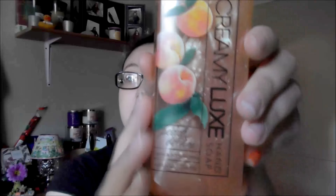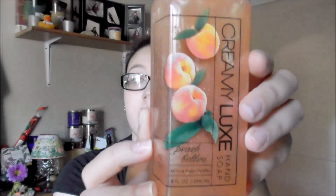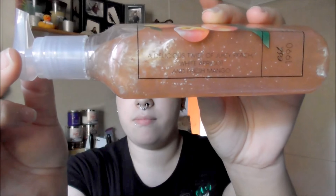The next one is a Creamy Luxe. I'm a peach girl — I love anything peach — so I got this Peach Bellini Creamy Luxe Soap. It's a delicious twist of juicy peach, white apricot, and fresh mango. I like all three of those fruits and I don't think I've tried that scent before, so I'm really excited to see how much I like it. I also got it in a deep cleansing version as well.